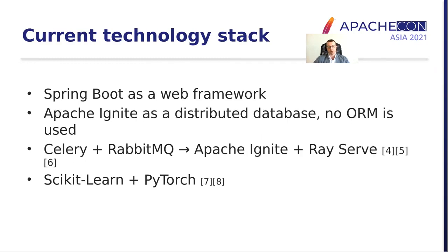Our current technology stack changed significantly. We still use Spring Boot, but we replaced PostgreSQL with Apache Ignite distributed database without any ORM layer. We switched from Celery and RabbitMQ to a combination of Apache Ignite and Ray Serve for running distributed machine learning tasks. And in terms of machine learning libraries, we started using PyTorch for more sophisticated deep learning tasks for natural language processing.